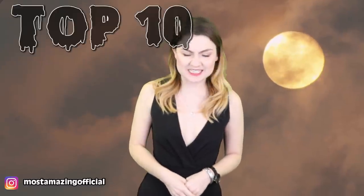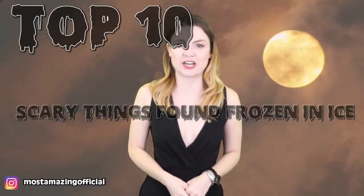Hello and welcome back to the most amazing channel on the internet. I am your host Rebecca Felgate and today we are talking about the top 10 scary things found frozen in ice.